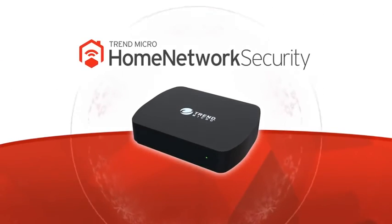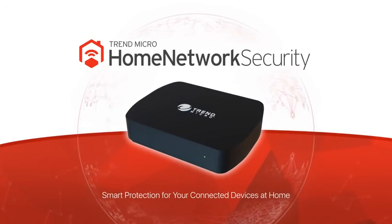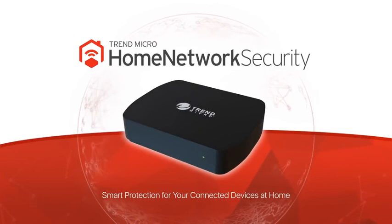Trend Micro Home Network Security. Smart protection for your connected devices at home. For more information, go to the following website.